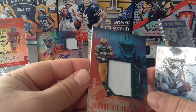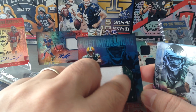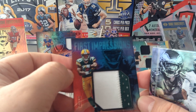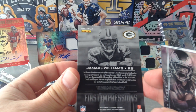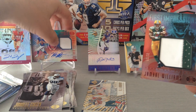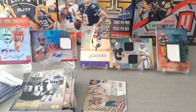Here's our last hit — I wasn't expecting it! Beautiful: First Impressions Jamal Williams for the Packers, numbered 8 of 50. Look at that green with the white — I'm guessing this is part of his sleeve. Nice — player worn material. Here we go guys, fifth hit: two color patch, Jamal Williams, running back who is taking charge of the rushing duties for the Packers. Fantastic hit!